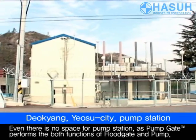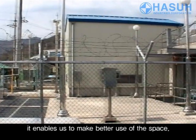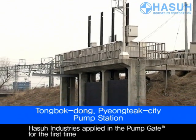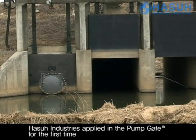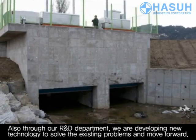Even if there is no space for a pump station, as the pump gate performs both functions of floodgate and pump, it enables us to make better use of space. HASSA Industries applied the pump gate for the first time, and through our R&D department, we are developing new technology to solve existing problems and move forward.